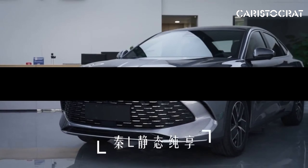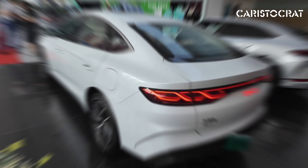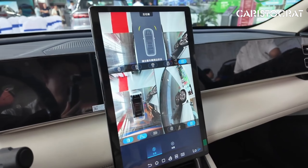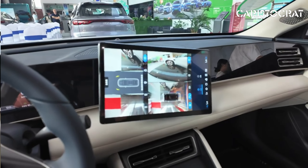The exterior of the XIN-L reflects BYD's contemporary design philosophy, with sleek aerodynamic lines and a bold front grille that gives the car a distinctive presence. LED headlights and taillights add a touch of modernity, while the sculpted bodywork emphasizes the car's dynamic stance. The overall design is both practical and visually appealing, aimed at drivers who value aesthetics without compromising on functionality.